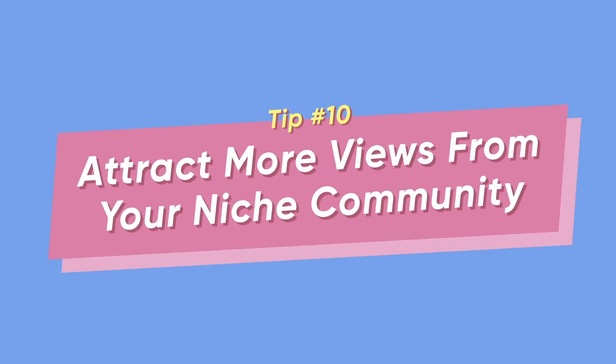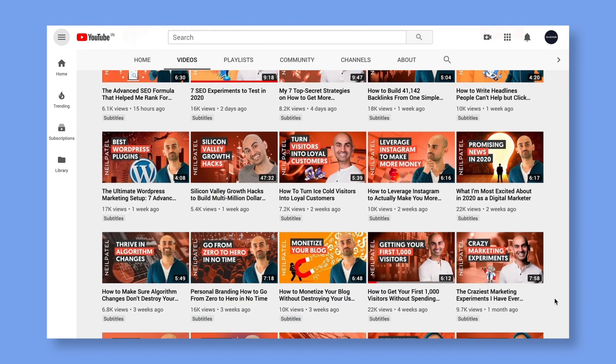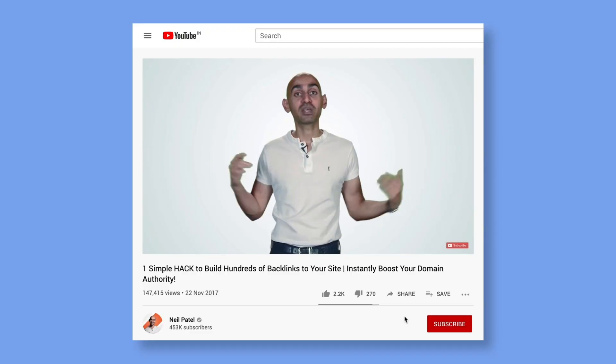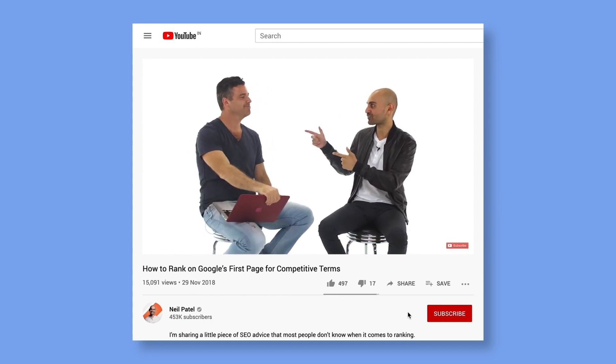Tip number ten: attract more views from your niche community. The best way to consistently get more views is to be consistent in your videos too. Don't confuse your viewers with videos of literally everything possible — pick a niche and stick to it. Generate a buzz in that category; this way you signal to YouTube that you're an authority on that topic, and they rank your videos higher in that niche. Once you've created your niche, interact with the community — reply to comments and make your viewers feel valued. Attract more views by inviting guests from your niche into your videos, and comment on other videos in your niche to show YouTube you're an active member of this community, boosting your channel's value in YouTube's algorithm.